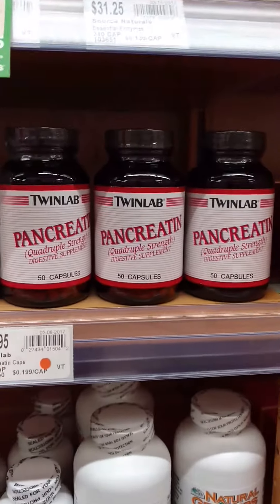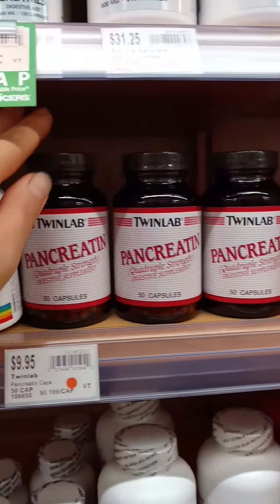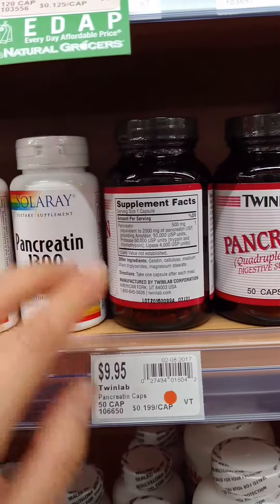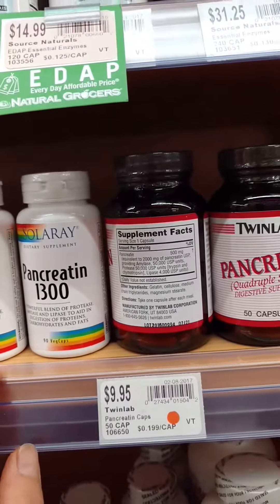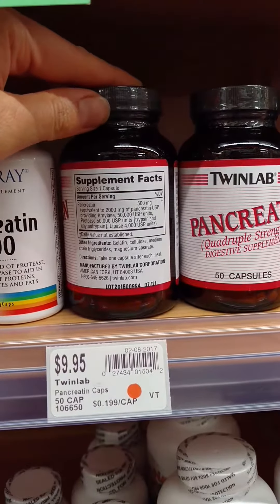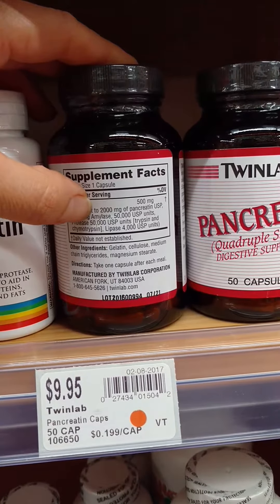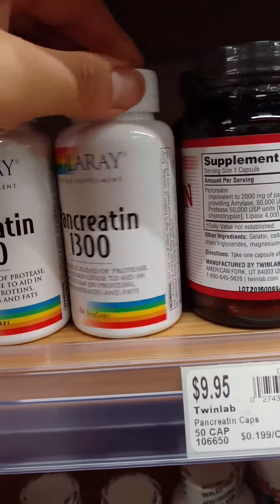If you eat a lot of protein, you need more protease. You probably want to go with the pancreatin by Twin Lab — it's just been around a long time. When looking at enzymes, you want the most units. They're all going to have different units, but this one is quadruple strength with protease at 50,000 USP units.